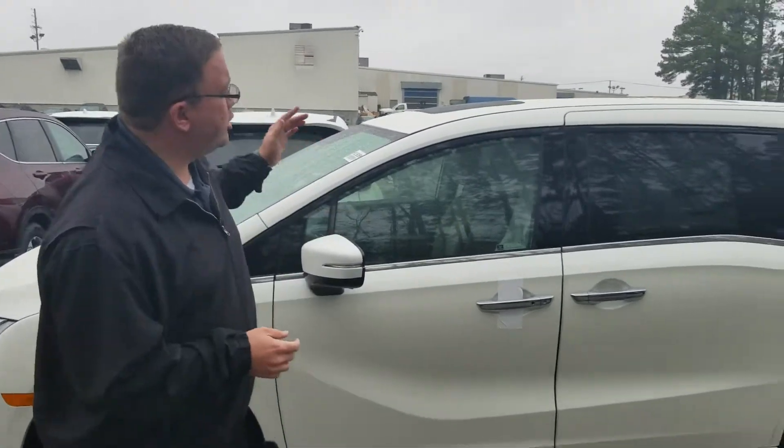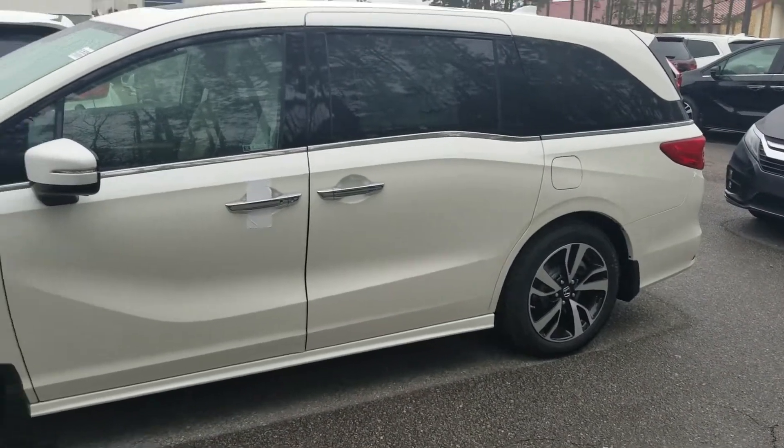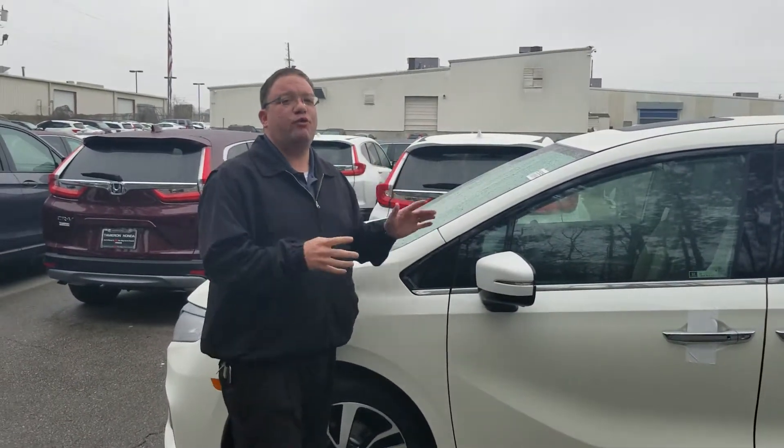Hi William, Brandon Crawley here at Tamron Honda, and I want to thank you so much for entering into the good-looking 2019 Honda Odyssey. This is the White Diamond Pearl one that you were talking about. It's a beautiful vehicle.